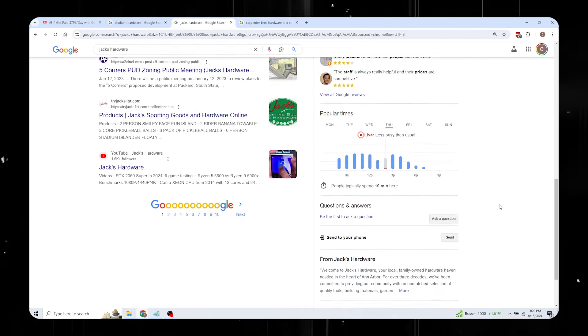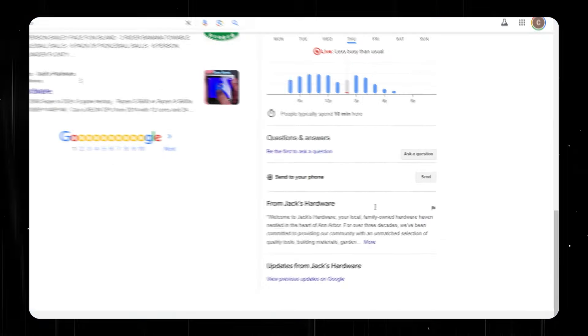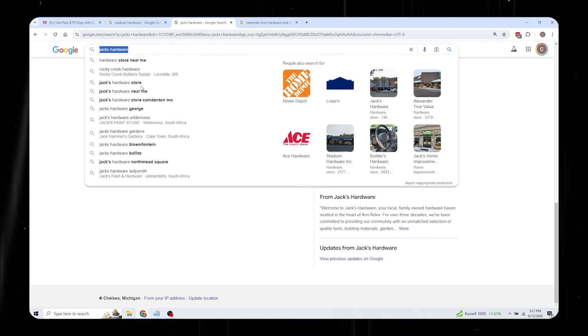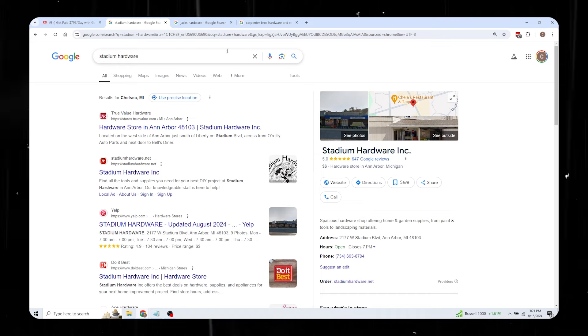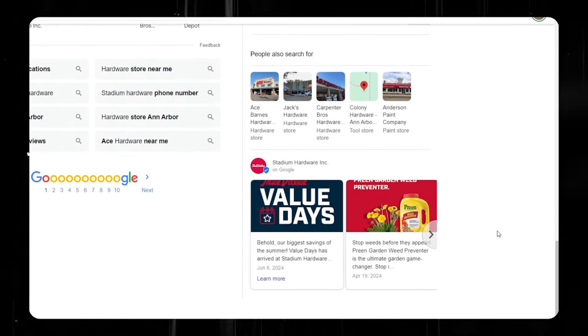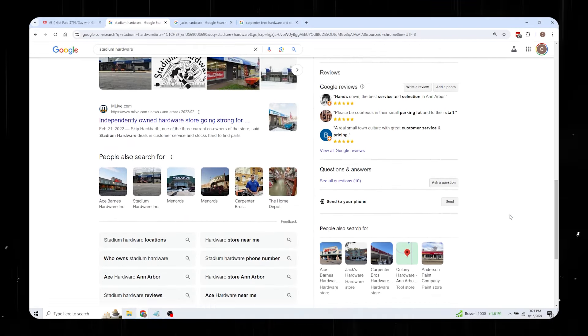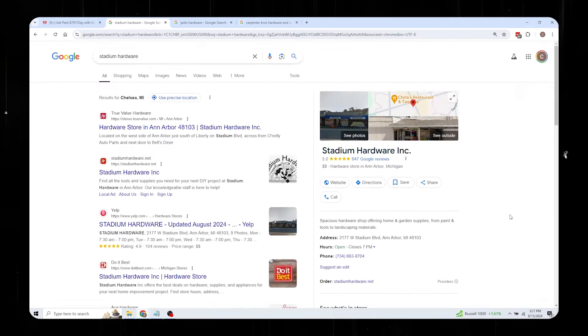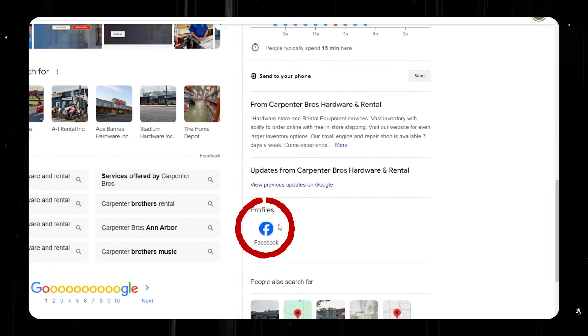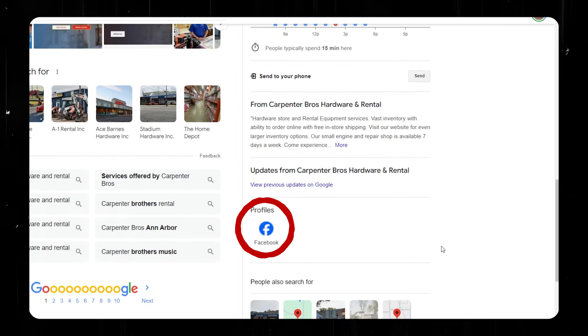Here's a search for Jack's Hardware. We're going to scroll all the way down to the bottom. This one doesn't have any profile listed, so I'm going to copy this name and put it on a list. Then we go to the next one — Stadium Hardware. We scroll down and look for the profiles area, and I don't see it there either, so we add that one to the list too. If when you scroll down there are profiles listed, you want to skip that one. You're going to do this over and over until you have a big list of businesses that don't have profiles.